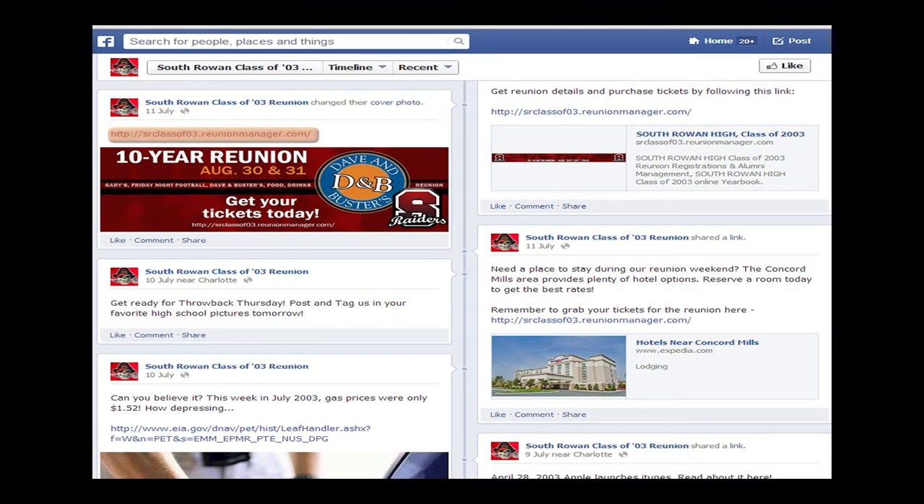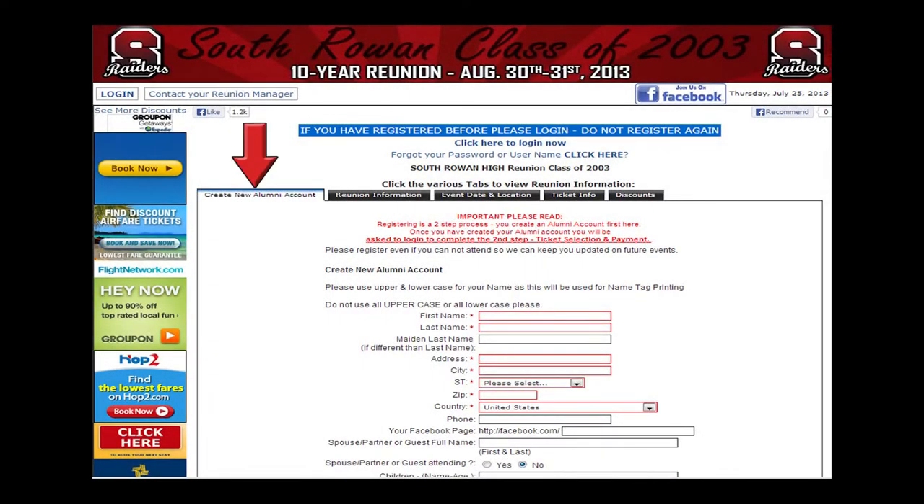Step 1: Follow the link posted on Facebook or sent to you via email. Step 2: Create your new login. Step 3: Log in to your account.